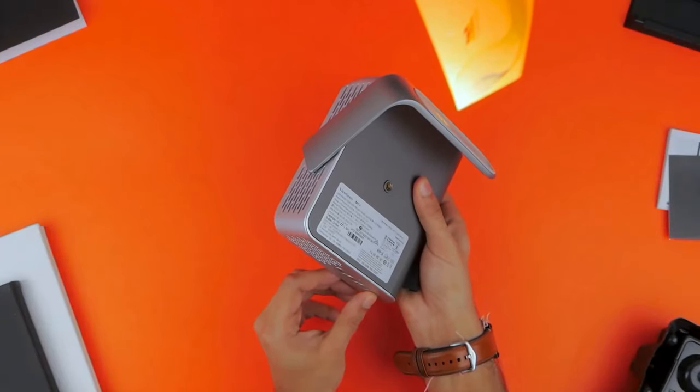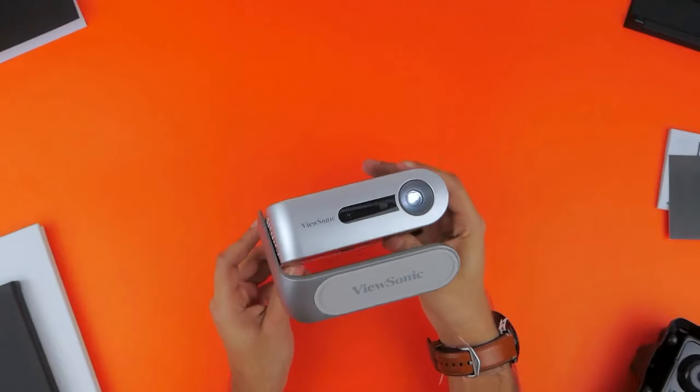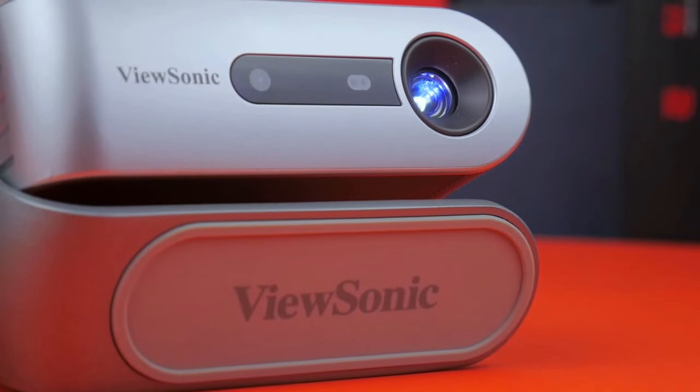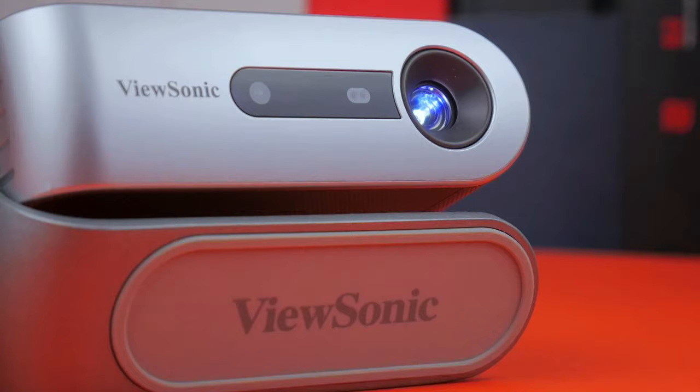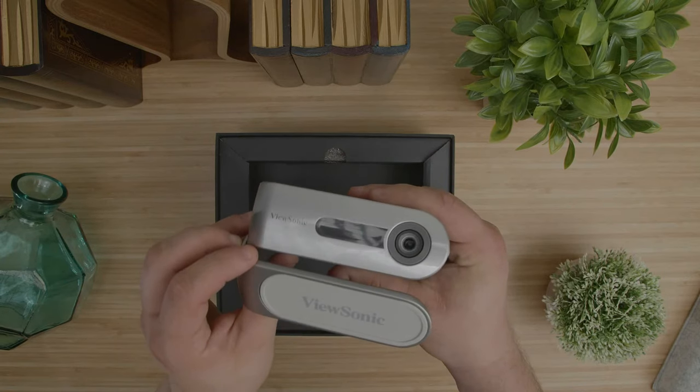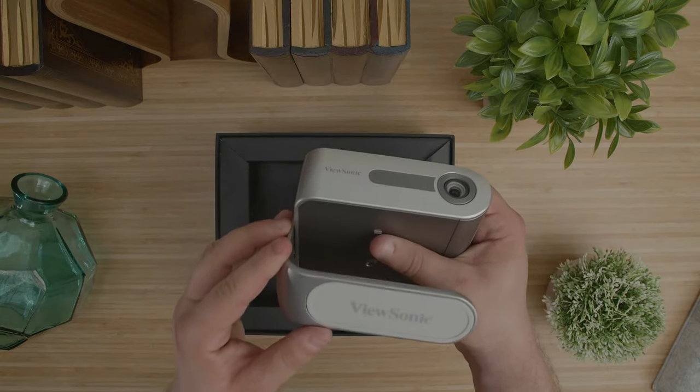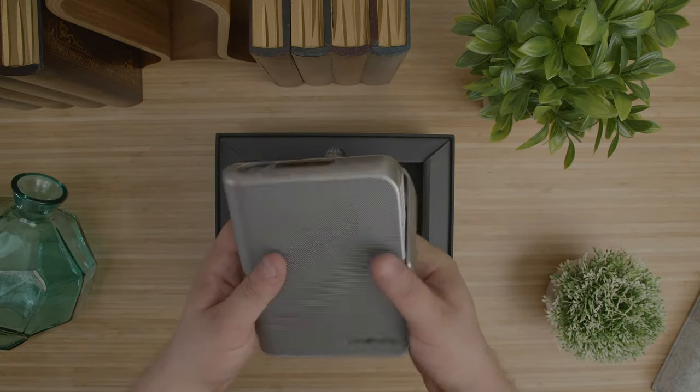Now let's talk about audio, because it's not just about what you see, it's also about what you hear. The ViewSonic M1 Plus comes equipped with 360-degree Harman Kardon speakers — immersive audio that wraps around you, elevating your viewing experience to a whole new level.